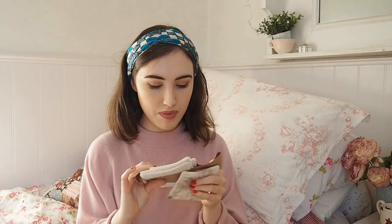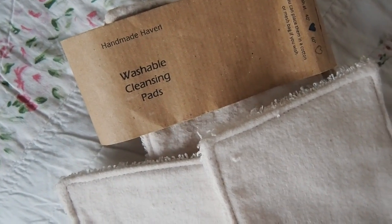Another switch I made recently is from cotton pads to reusable cotton pads. These are from Depop, by a brand called Handmade Heaven — you've got flannel on one side and toweling on the other. What you do is use them in place of cotton pads — really straightforward. Say you use micellar water or a cleansing oil, you can use these to wipe it off. They're really soft on the cotton side and like a soft flannel on the other. Once you've used them you can put them in with the washing, wash them, and reuse them again. These say wash at 40 degrees.